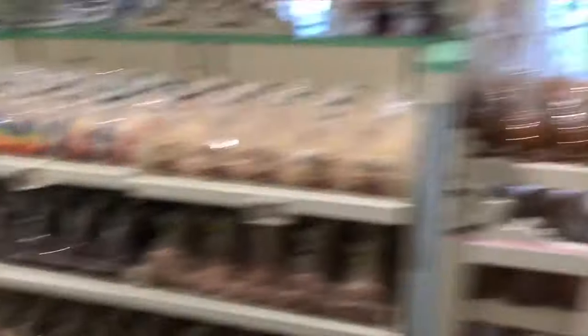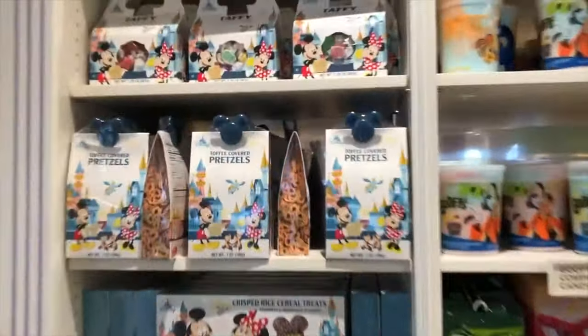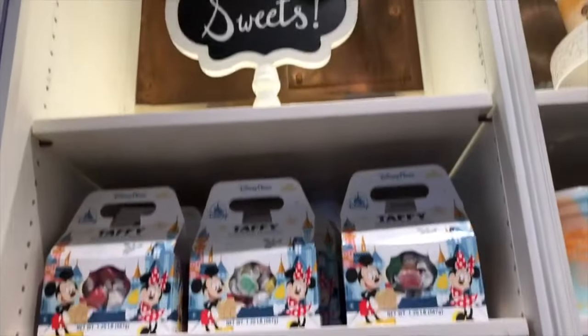My favorite is the peanut butter chips. Here's a newer thing too — toffee chocolate covered pretzels. Price-boxed sweets in a box, you can bring it and travel with it.